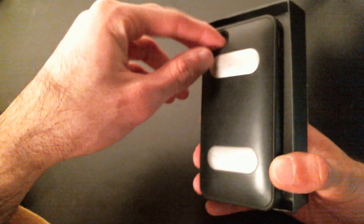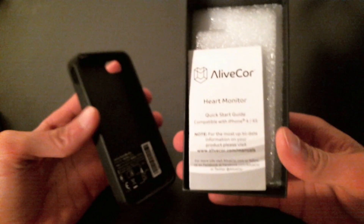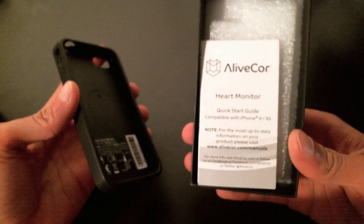Once you've undergone AliveCore's physician verification process and shelled out the 200 bucks, you get this nifty little package in the mail. Inside we have our heart monitor device, as well as a set of short and sweet instructions that you probably won't need to read.